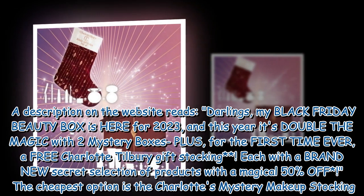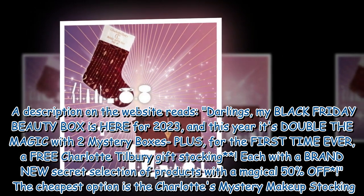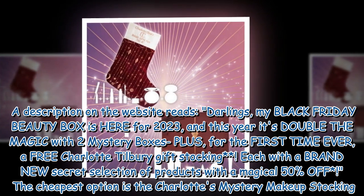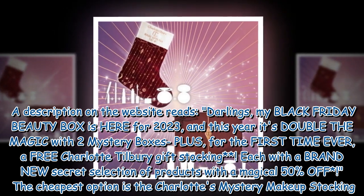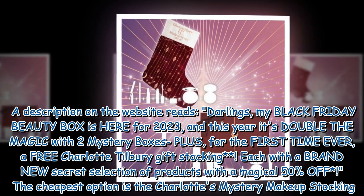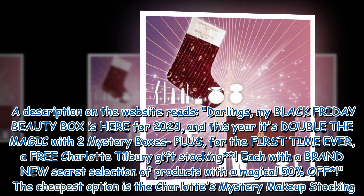A description on the website reads: 'Darlings, my Black Friday beauty box is here for 2023, and this year it's double the magic with two mystery boxes plus, for the first time ever, a free Charlotte Tilbury gift stocking. Each with a brand new secret selection of products with a magical 50% off.'